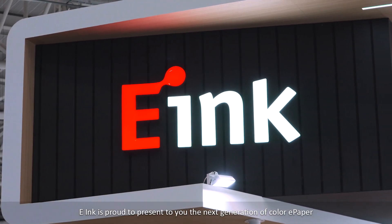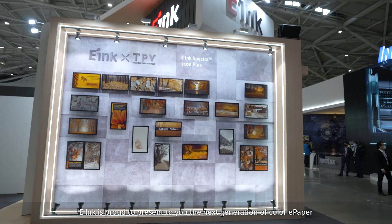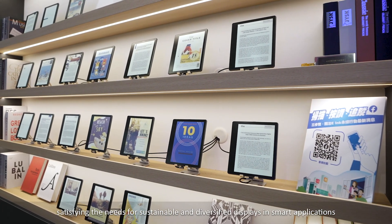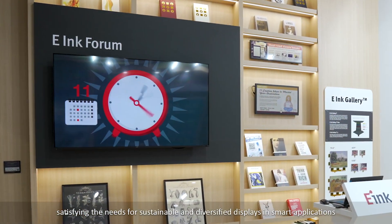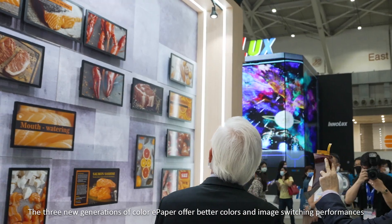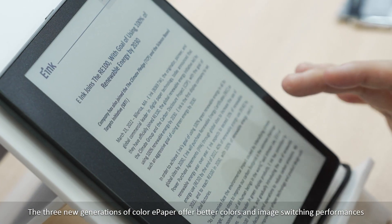E-ink is proud to present to you the next generation of color e-paper, satisfying the needs for sustainable and diversified displays in smart applications. The three new generations of color e-paper offer better colors and image switching performances.